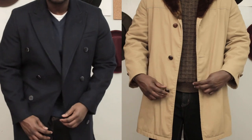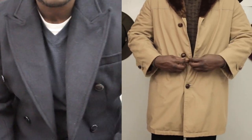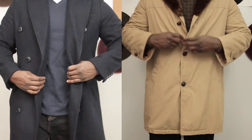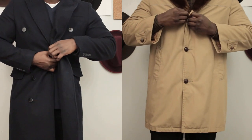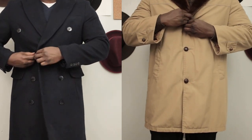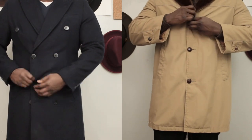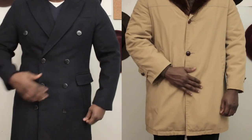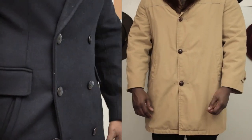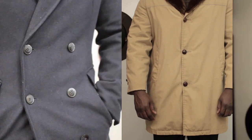The fifth thing to look for is the closure of the overcoat. For me, there's nothing more stylish than a peak lapel double breasted overcoat — even though I do have a single breasted one, and a lot of guys prefer that. Just my personal preference: I will go with the double breasted over the single breasted any day of the week. The overlapping of the coat not only compliments and flatters my body, but it also gives me extra warmth.